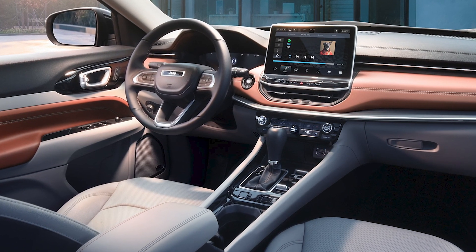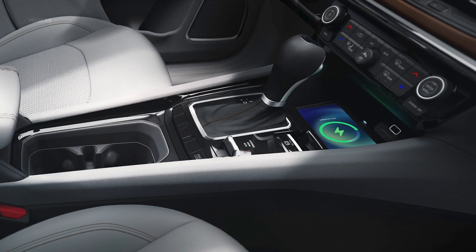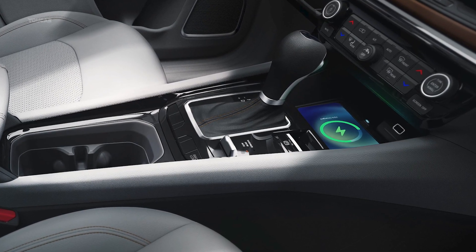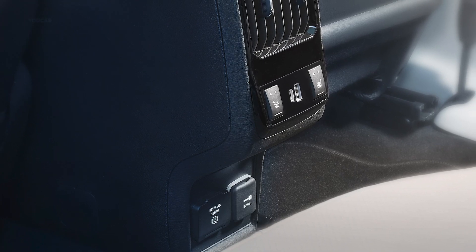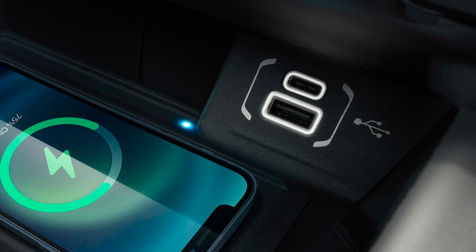We also have standard wireless Apple CarPlay and Android Auto, an available wireless charging pad, 115-volt power outlet, and Type-A and Type-C USB ports.